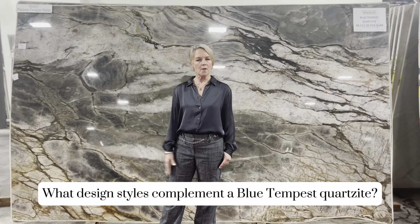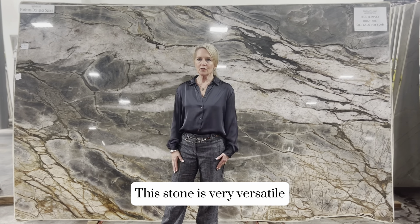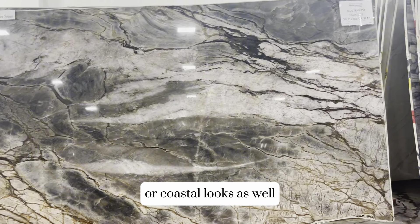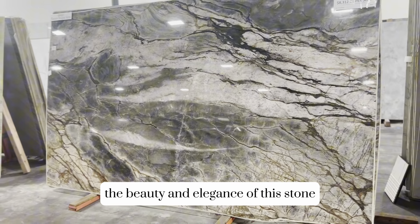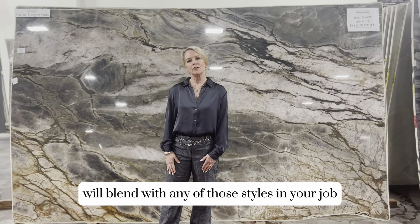What design styles complement a Blue Tempest Quartzite? This stone is very versatile. It can be great for contemporary, modern, transitional, or coastal looks as well. The beauty and elegance of this stone will blend with any of those styles in your project.